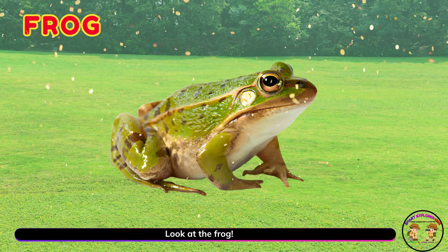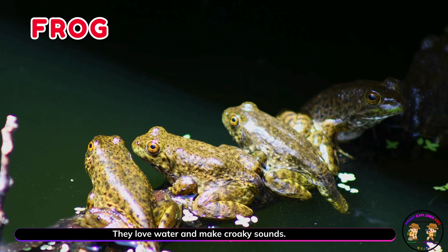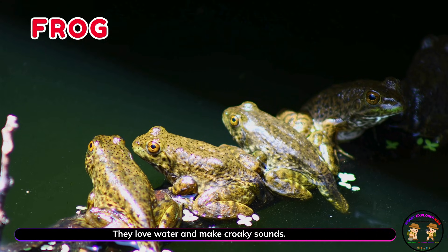Look at the frog! Frogs crawl before they hop and jump. They love water and make croaky sounds.